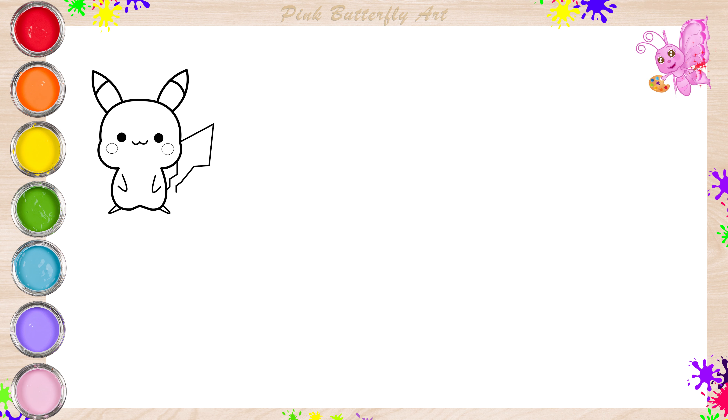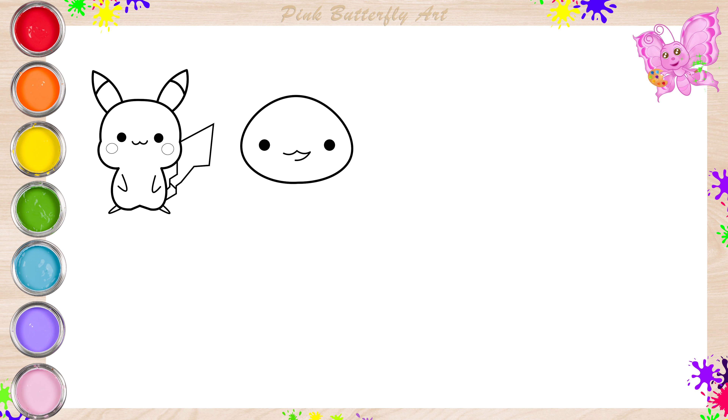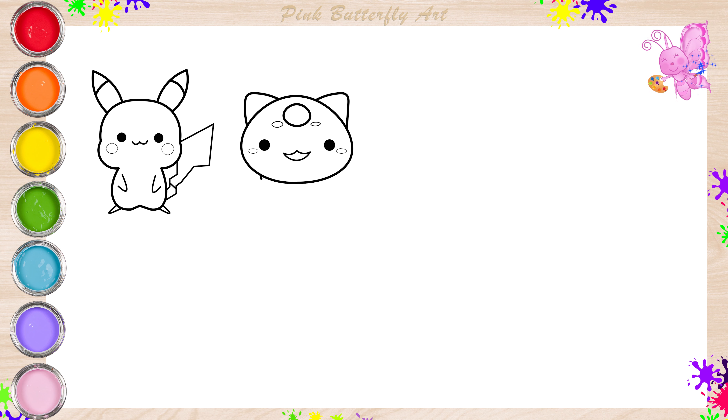Let's draw the Bulbasaur. Bulbasaur is a friendly Pokemon with a plant bulb on its back, like a walking garden.